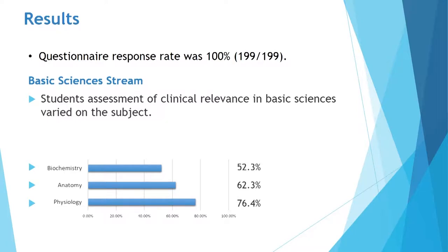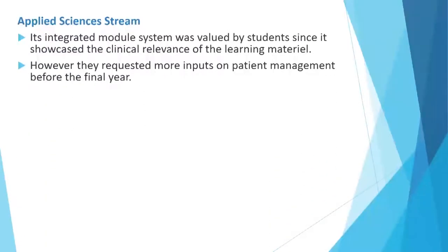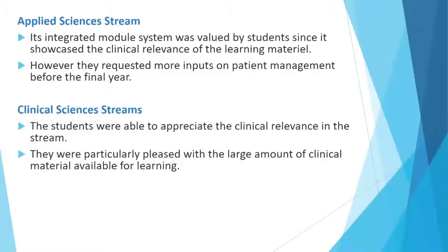For anatomy, it was 62.3%. Moving on to the next streams, in applied sciences streams, it got very favorable comments regarding clinical relevance because the students felt the integrated module system of teaching was able to showcase the clinical relevance of what they were learning. However, they requested more inputs on patient management before they move on to their final professional year. In clinical sciences stream, the students were particularly pleased with the amount of large clinical material available for their learning and they were clearly able to see how it would be useful in their clinical practice in the future.